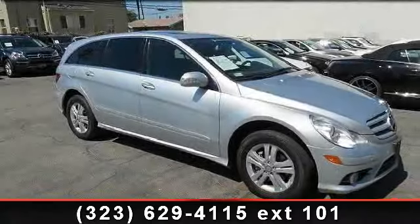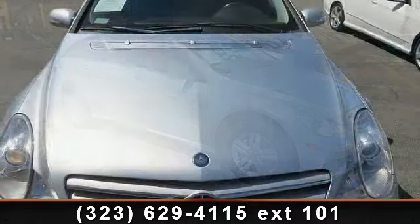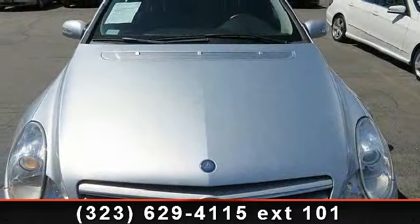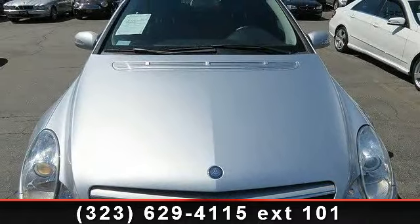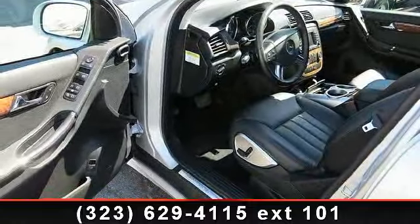Check out this 2008 Mercedes-Benz R Class 3.5L. Don't miss this great deal on a luxury vehicle. This vehicle comes with a reliable 6-cylinder engine, connected to a smooth shifting automatic transmission.